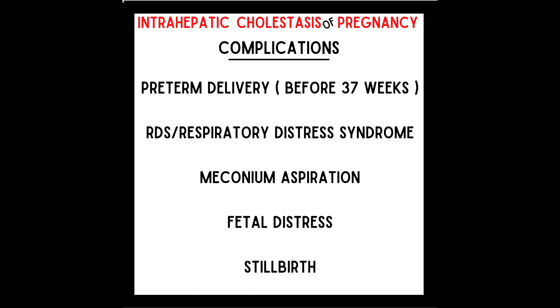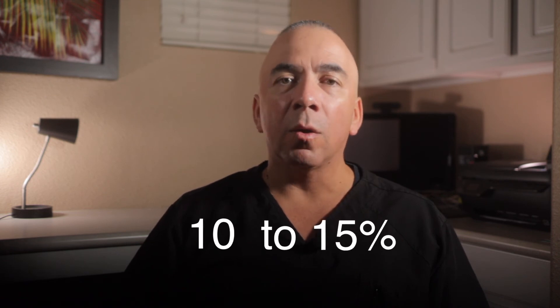Complications of ICP include: preterm delivery before 37 weeks; respiratory distress syndrome (RDS), usually due to immature lungs from preterm delivery; meconium aspiration, when a baby breathes amniotic fluid mixed with feces; fetal distress, which can occur when a baby does not get enough oxygen inside the mother; and ultimately stillbirth. The higher the level of bile acids, the higher the risk of a baby dying. Some studies show that most fetal deaths occur at 37 weeks or greater, with stillbirth rates as high as 10 to 50% in mothers with ICP.